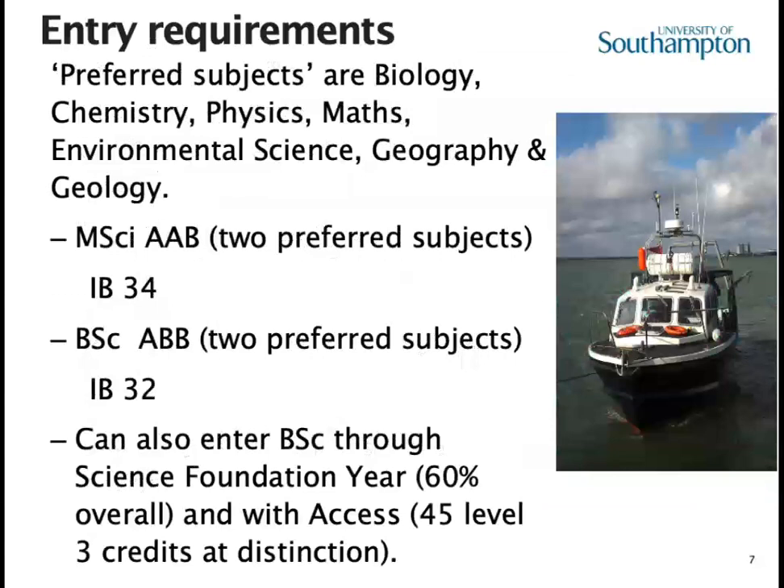For entry requirements, our preferred subjects are biology, chemistry, physics, maths, environmental science, geography, and geology. The standard offer for our MSci degrees is AAB at A-level with two preferred subjects — for example, biology and chemistry with French would be absolutely fine. For the BSc, it's ABB with two of those preferred subjects. You can also enter the BSc through the science foundation year that we run at Southampton, and with access — contact me if you have any questions about that.